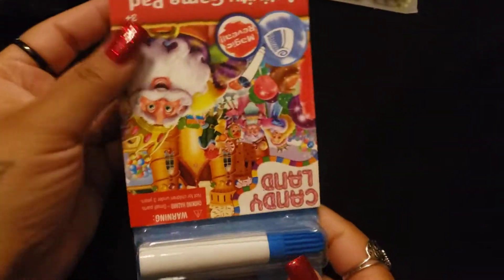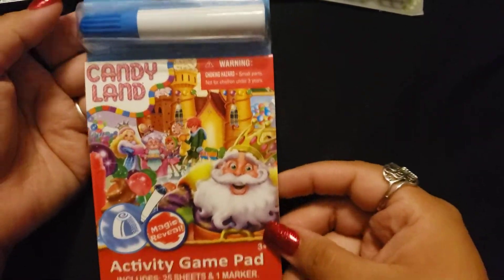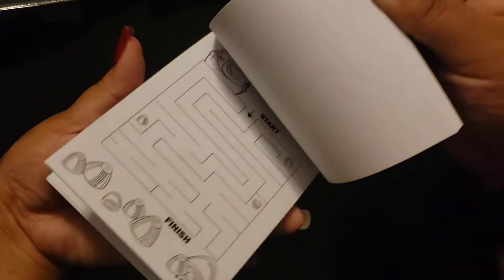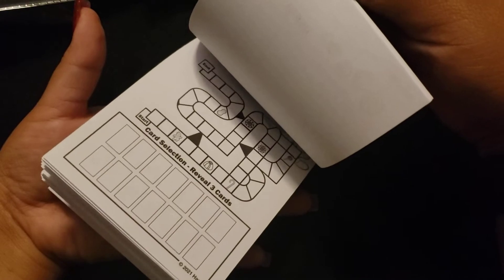And then I saw this and I thought it was cute, because I want to make a journal with Candyland. So I did pick this up — let me just do a little quick flip through — to add in the journal. But that was super cute, so I picked that up.